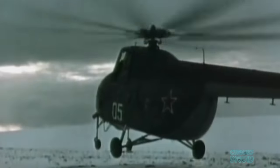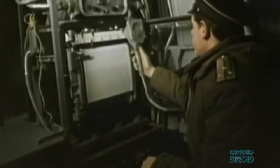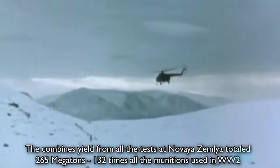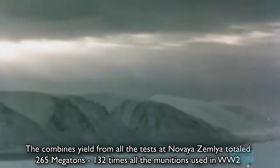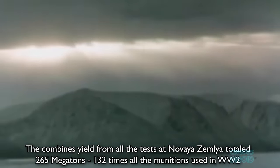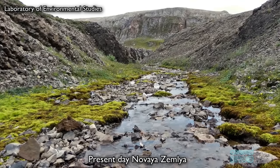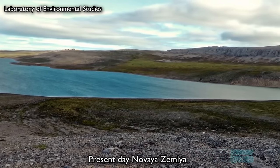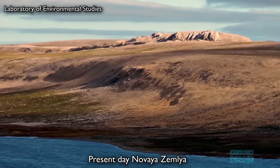This wasn't the only test carried out at Novaya Zemlya. There were 224 nuclear detonations with a total yield of 265 megatons — 132 times more than the total amount of munitions used by all sides during World War II, including the two atomic bombs on Japan. The last nuclear test was carried out there in 1990, and today it's still a military test area, though mostly a barren arctic island. Visitors have found only slightly raised levels of radiation, but access to the main test sites is not possible.